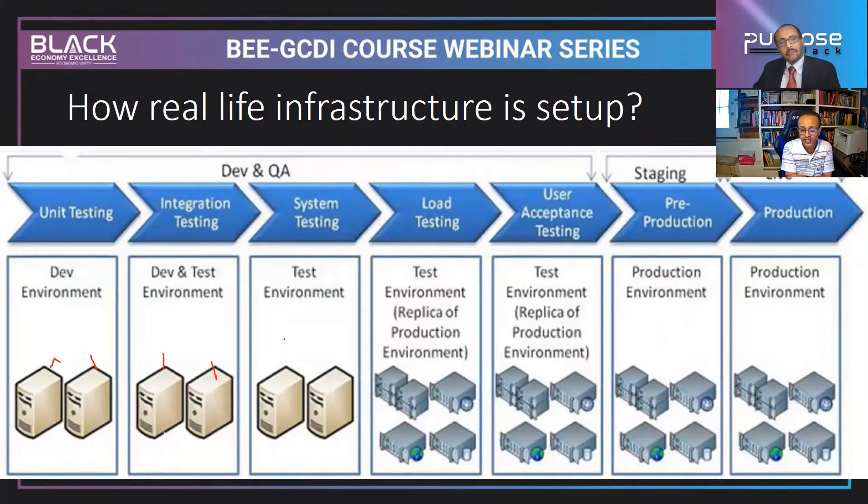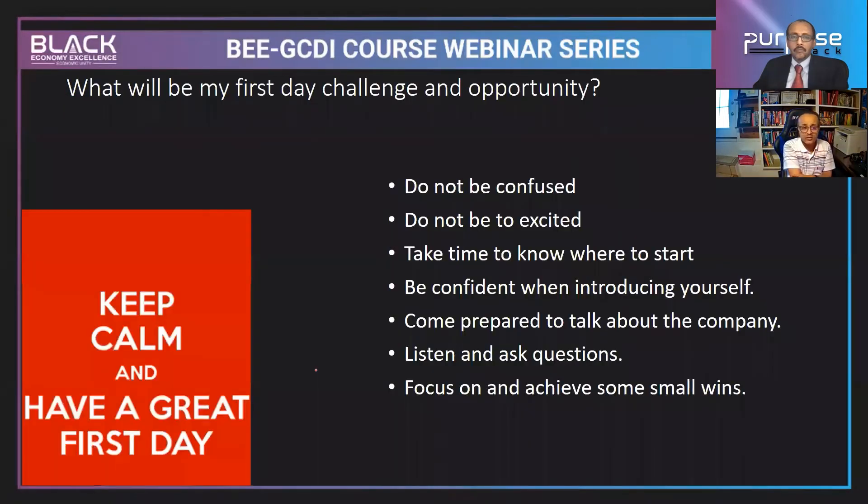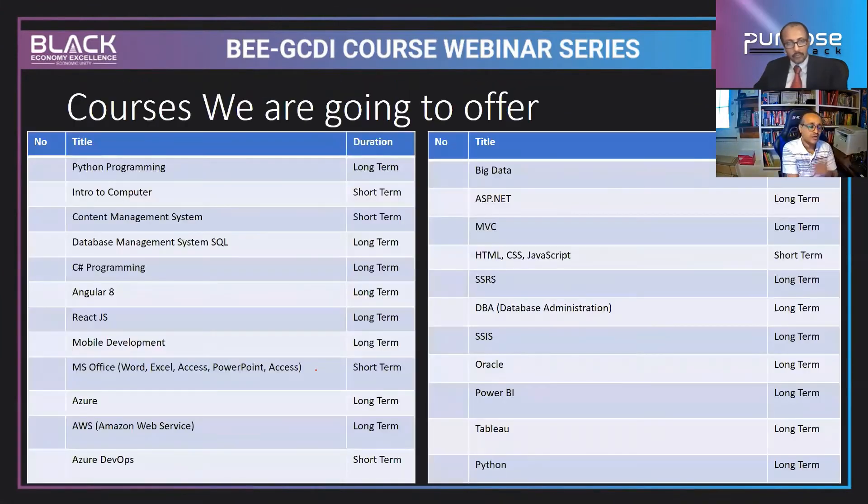When you're thinking about the real-world technology environment, it's nothing but a collection of computers. Going to an environment and starting a job is not as confusing as it seems. On your first day, don't be confused and don't be overly excited — take time to know where to start, which area to prioritize. Be confident when you introduce yourself. Listen and ask questions, focus, and achieve some small wins.